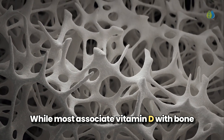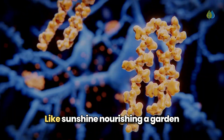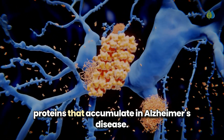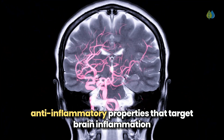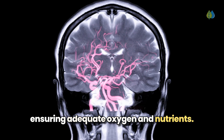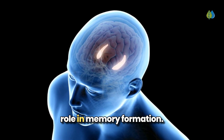While most associate vitamin D with bone health, it functions as a potent neurosteroid, activating protective genes throughout the brain. Like sunshine nourishing a garden, vitamin D shields your neurons from damage and helps clear away toxic beta-amyloid proteins that accumulate in Alzheimer's disease. Vitamin D's brain benefits come from its anti-inflammatory properties that target brain inflammation and improve cerebral blood flow, ensuring adequate oxygen and nutrients. Microscopic examination reveals vitamin D receptors throughout the hippocampus, suggesting a direct role in memory formation.